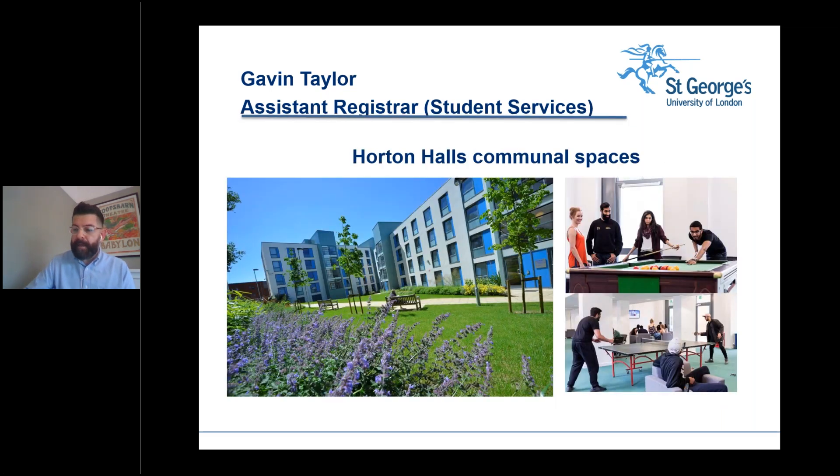Now let's talk about accommodation. On screen are pictures of our halls of residence — Horton Halls — where most of our first-year students stay. I'm pleased to say that, even with COVID-19, activities like playing pool and table tennis are pretty much going to happen as before. Some residents might be wearing face coverings or staying slightly further apart, but halls are still open and fun is definitely still happening.